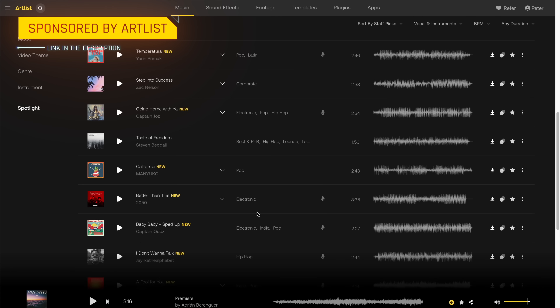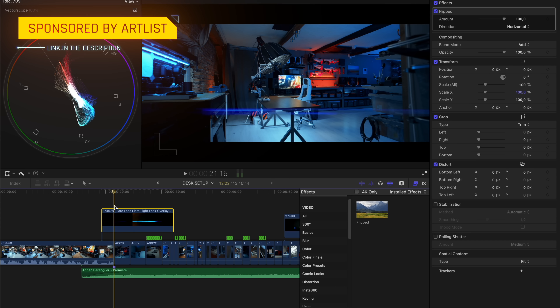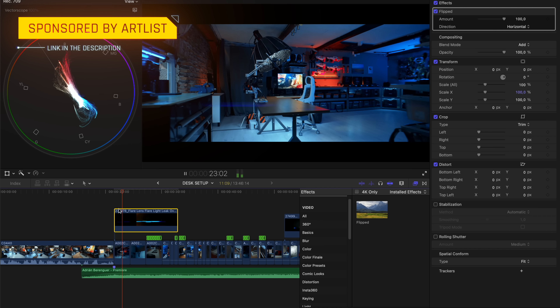I don't know if you paid attention watching that intro, because the music together with the sound effects and overlays makes it look so top notch. That is why I want to talk about the sponsor of today's video — Artlist. When it comes to finding the right piece of music for your videos, it's very crucial that the music fits with what you're showing, because otherwise it might just fall flat.